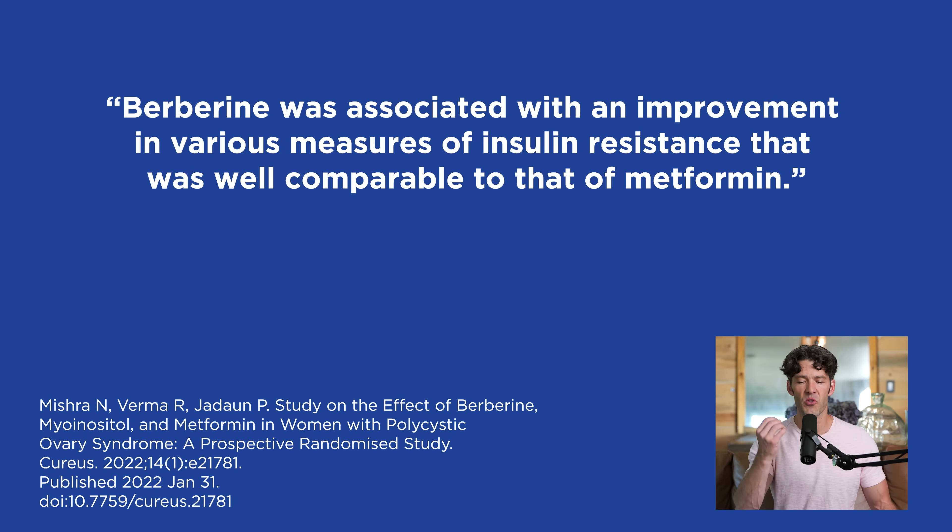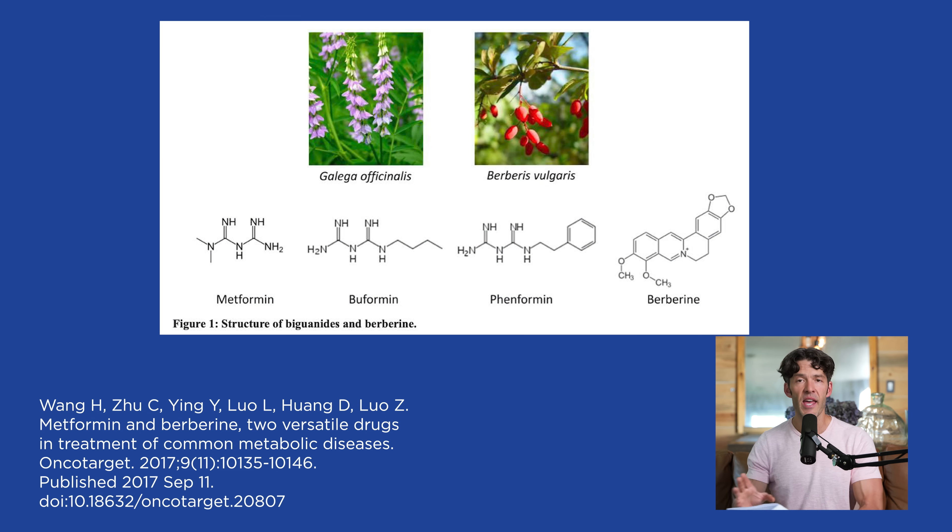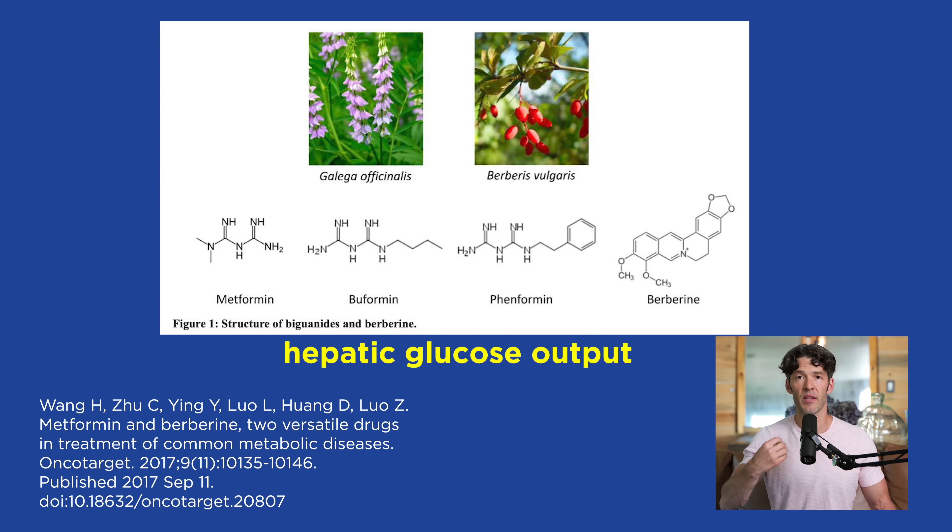What they found were significant changes in waist circumference, metabolic health related parameters, as well as body composition changes. The article states berberine was associated with an improvement in various measures of insulin resistance that was well comparable to that of metformin. Both compounds lower what's known as hepatic glucose output — meaning the liver's production of glucose declines with both natural compounds.